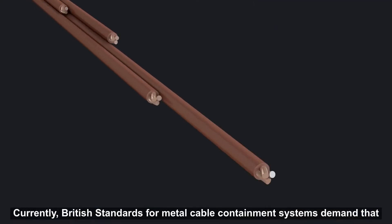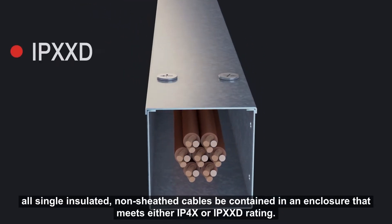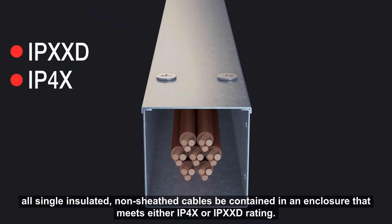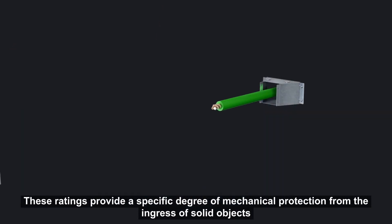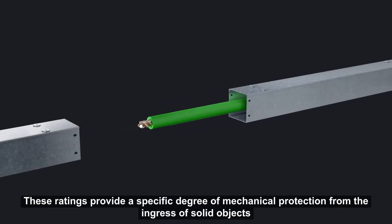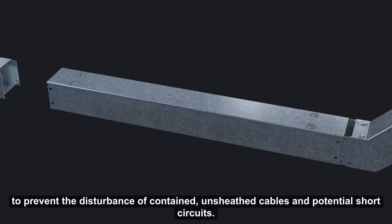Currently, British standards for metal cable containment systems demand that all single insulated non-sheaved cables be contained in an enclosure that meets either IP4X or IPXXD rating. These ratings provide a specific degree of mechanical protection from the ingress of solid objects to prevent the disturbance of contained unsheaved cables and potential short circuits.